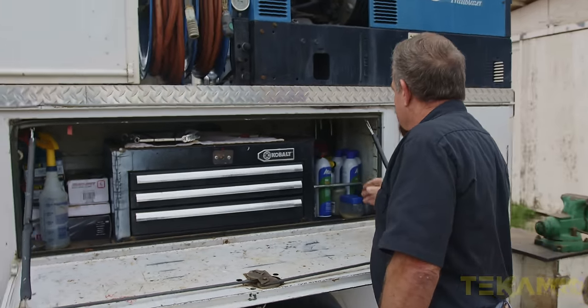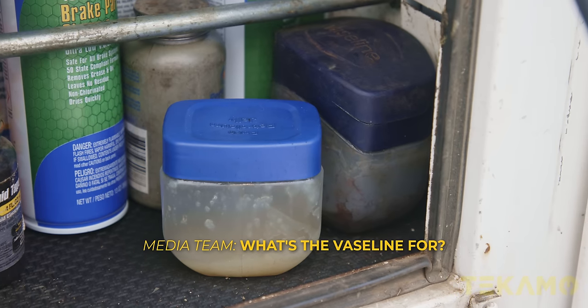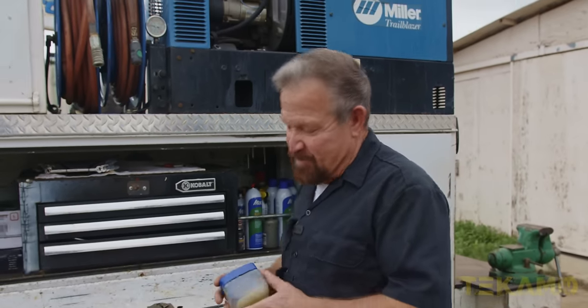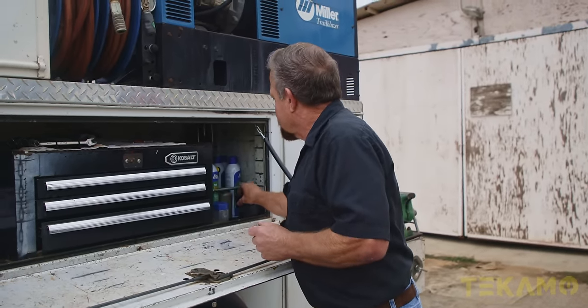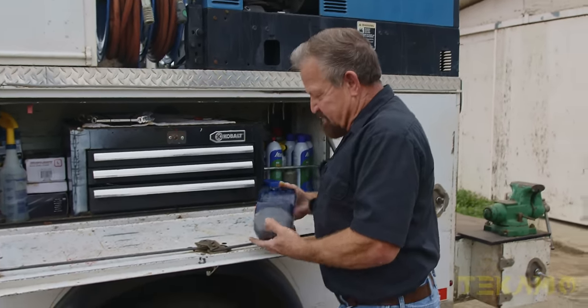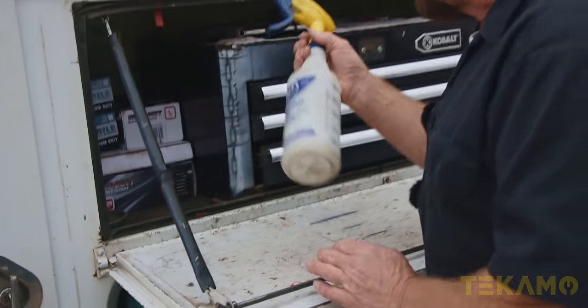Over here is just basically chemicals — brake cleaner and such. The Vaseline is just for having fun with cylinders — I like to rebuild cylinders with that if I can, just because it keeps my hands cleaner. I have a bigger bottle for those really tough days. This here I just filled up with some graphite grease. And everybody's got to have a spray bottle full of soap and water.